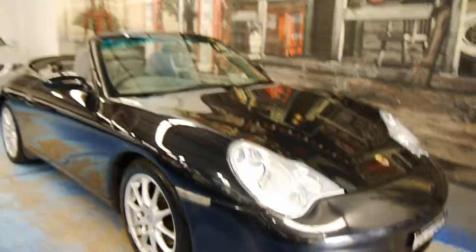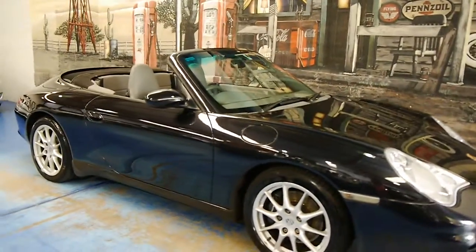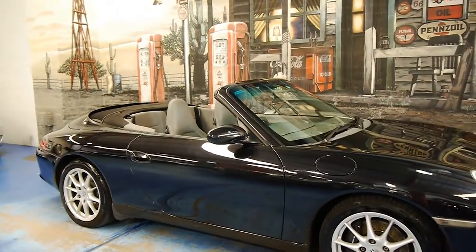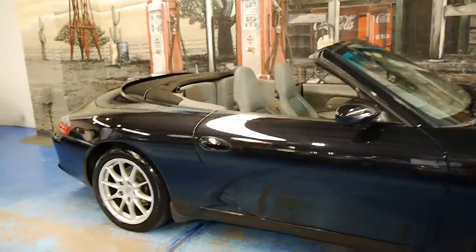This is a car we are very, very proud to sell here from the Old Timer Centre. It ticks all the boxes in terms of good log books, two keys, great colour combination, update, and the list goes on.